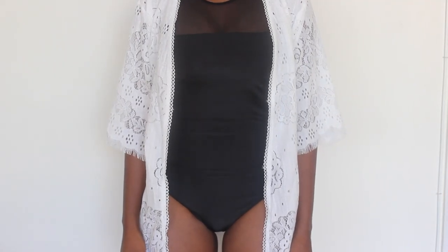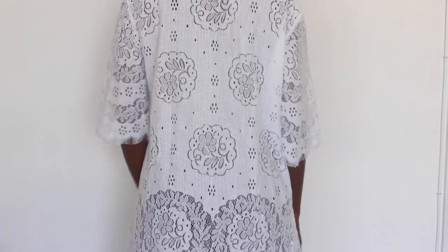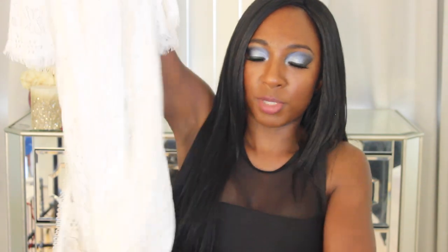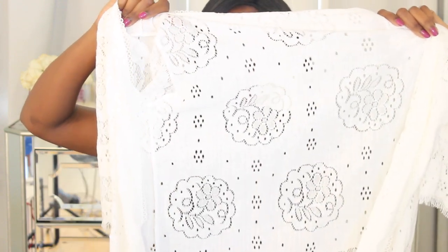Now for cover-ups — I love cover-ups for when you're at the beach and want to cover up a little, go for a walk, or pop into a store. The first one is a white cover-up that's very lightweight and comfortable. The sleeves are loose with frills at the end, it falls just past the butt, and has little flower designs throughout. Perfect to just throw on when you're leaving the beach.